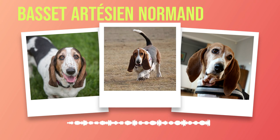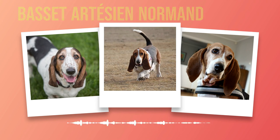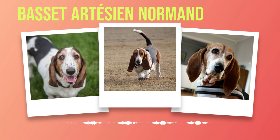The Basset Artesian Normand is a breed that stands out not only for its physical attributes but also for its exceptional abilities and remarkable temperament. From their extraordinary sense of smell to their friendly and affectionate nature, these dogs have carved out a special place in the hearts of many dog enthusiasts. Whether as skilled hunters or beloved family pets, the Basset Artesian Normand continues to captivate us with their unique qualities and significant contributions in various areas. I encourage you to seek further information from reputable sources or consult professionals who can provide more insight into this fascinating breed. The Basset Artesian Normand is truly an extraordinary companion deserving of our admiration and understanding.